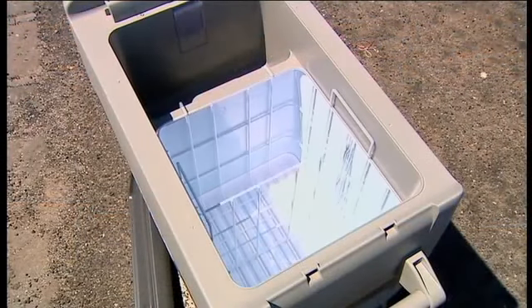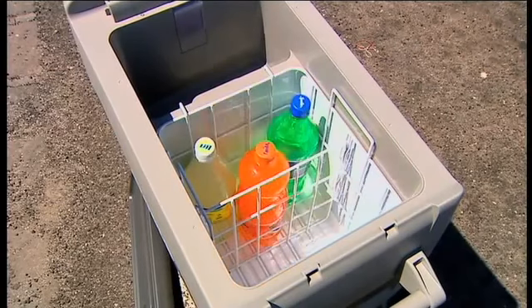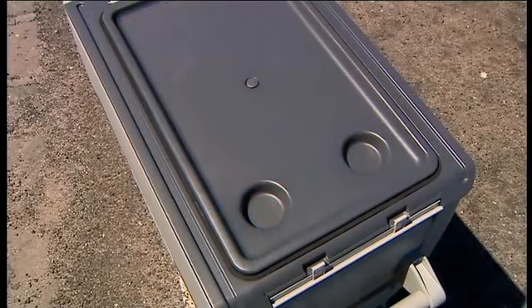And it's not hard to see why. With high performance and low power consumption, plus a 5-year warranty on the compressor motor, and a 3-year warranty on everything else.